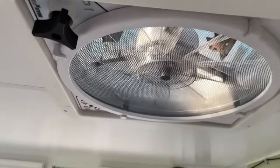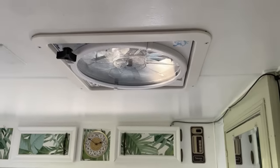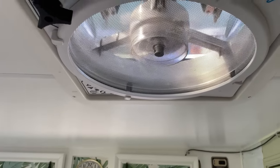I believe it's five or six gallons. This water heater was also replaced. Up on the top there is your MaxAir fan — it has a remote, so you can turn it on and have your fan going as well.